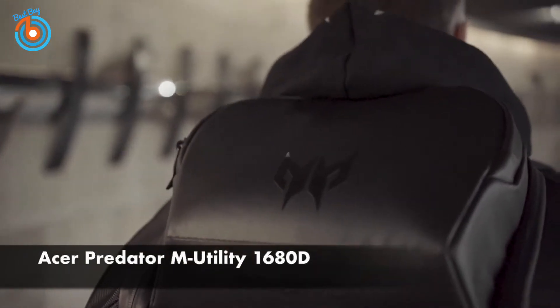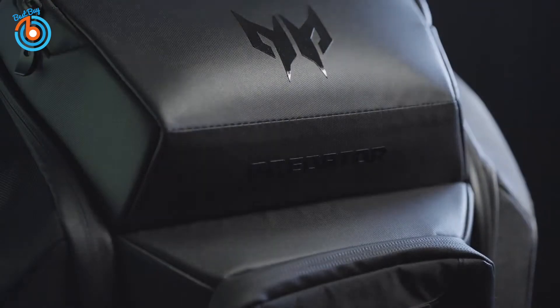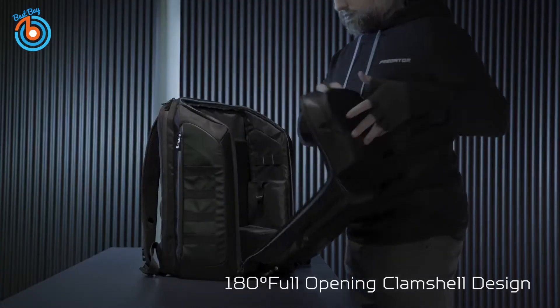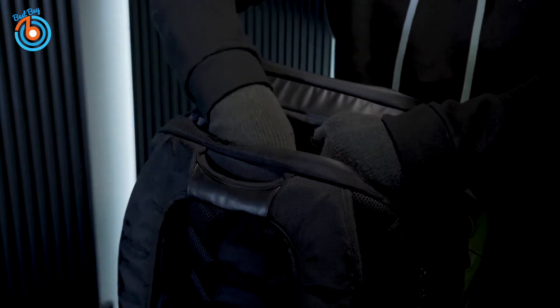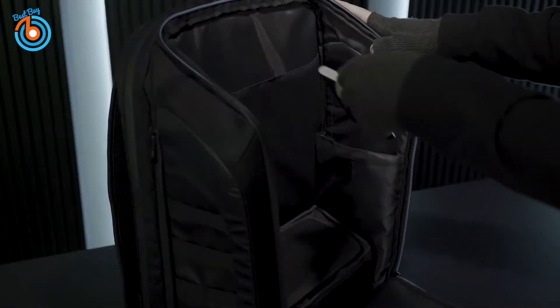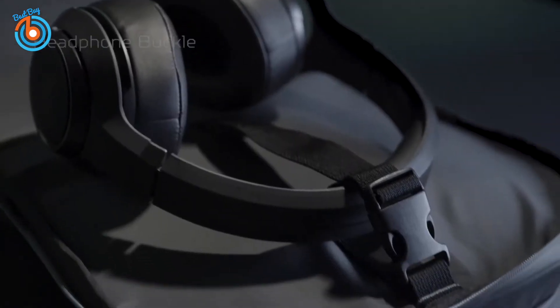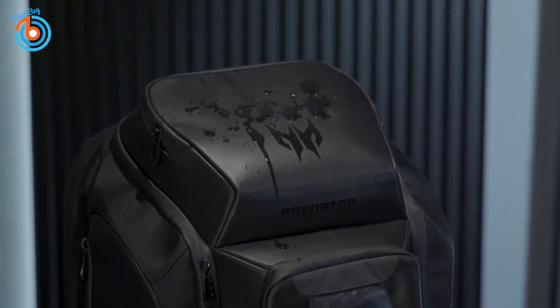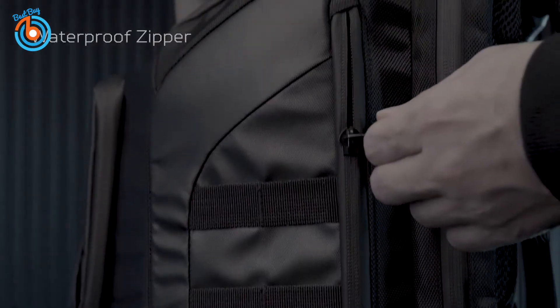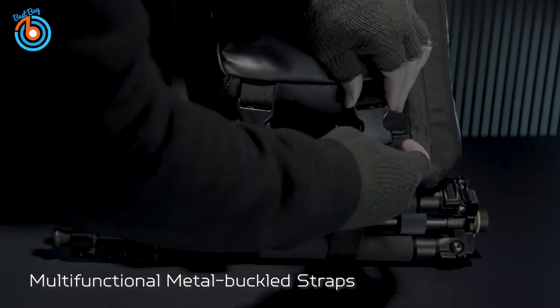This is the Acer Predator M Utility Backpack for up to 17-inch laptops. With its easy access design, gain access to all of your kit at a moment's notice. The 180-degree front opening gives access to the main compartment and its padded dividers. Slide your laptop out from the separate rear pocket without disturbing other items. Keep your valuables safe and dry with the water-resistant front fabric and waterproof zippers. The base uses a specially toughened material to prevent abrasion on rough terrain.